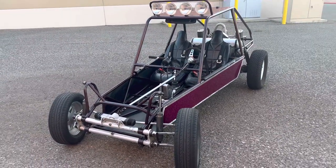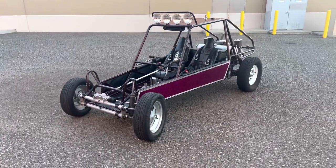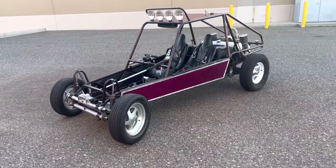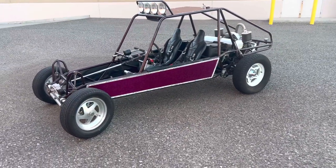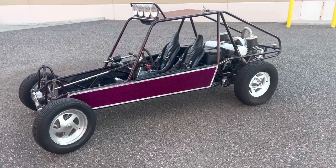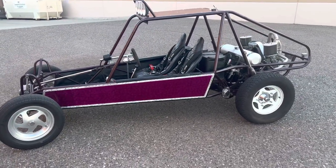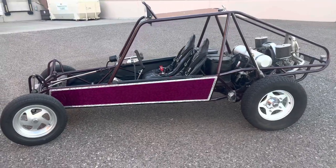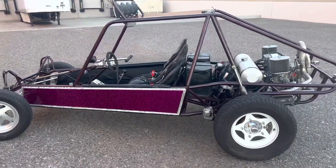All right, ladies and gentlemen, what you see before you going up for no reserve, starting off at one single dollar and selling to the highest bidder, is this awesome tastefully customized Volkswagen sand rail dune boogie. This is my car. You're buying it from me. It is registered to me, titled in my name here in Arizona with a clean clear Arizona title. It has insurance in my name. I'm not a dealer — this is my personal car.